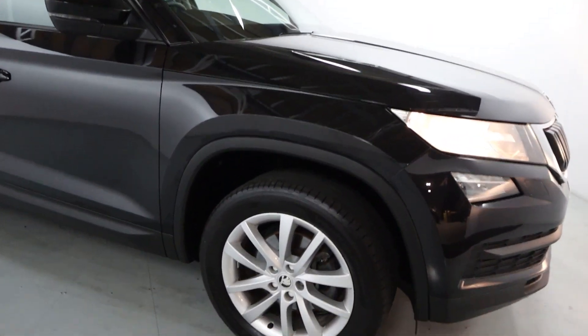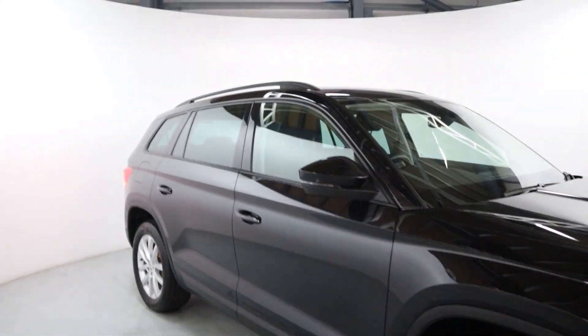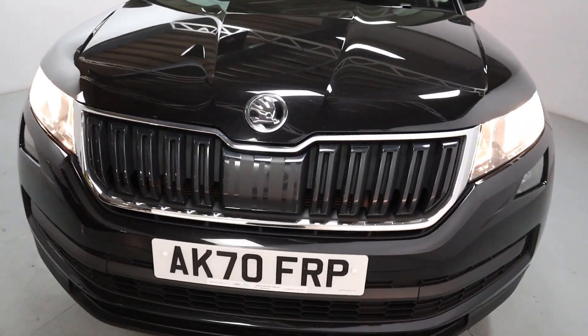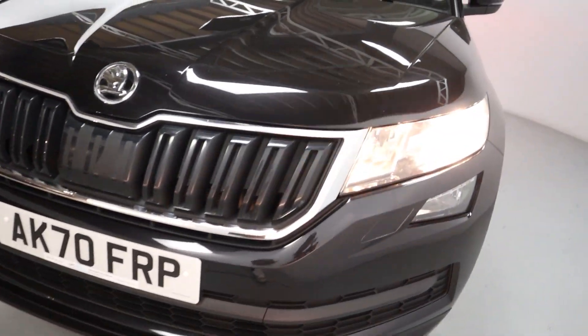It's finished off in this gorgeous gloss black with big alloy wheels and roof bars included as well. Around the front, there's a gloss black centre grille with the front radar assist system and a chrome grille surround.